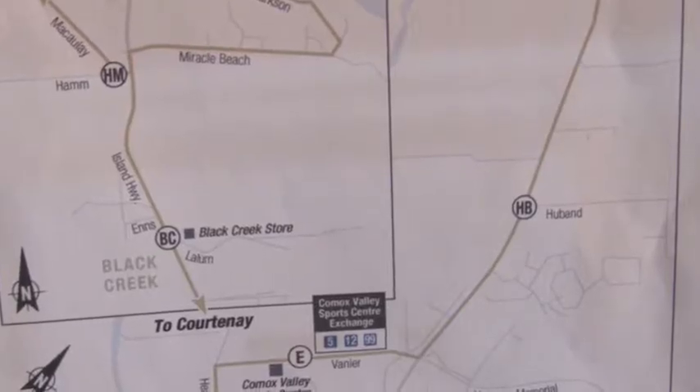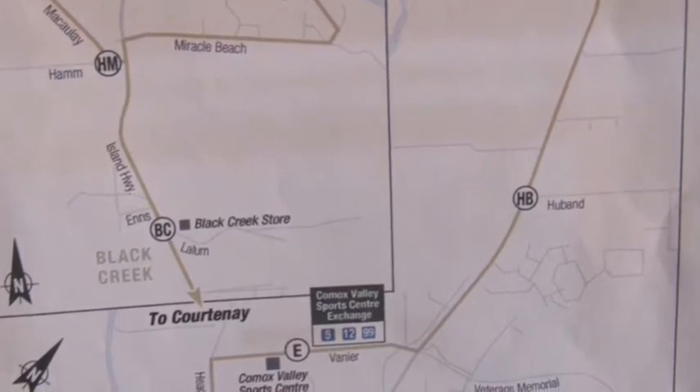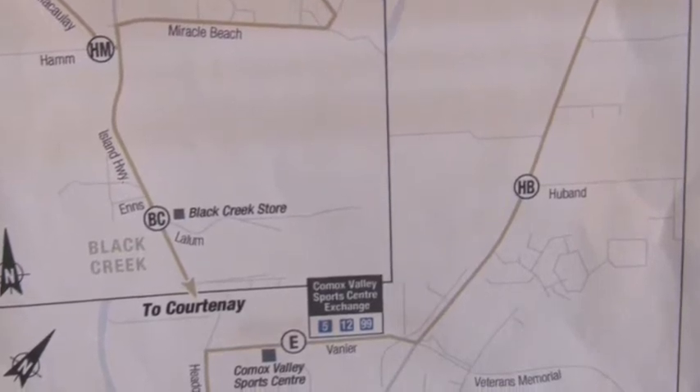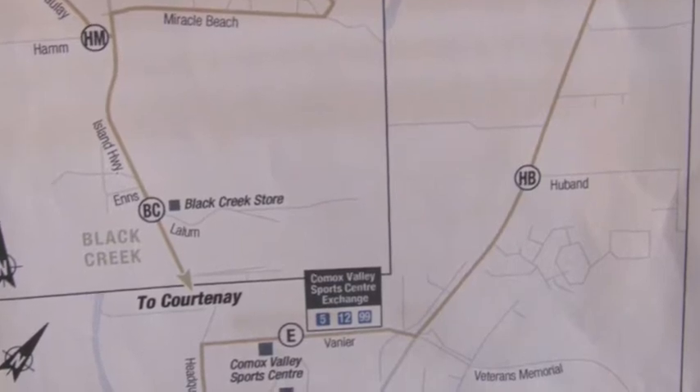The number 12 North Valley Connector travels from Downtown Courtenay to the Comox Valley Sports Centre, out to the Island Highway, through Merville, then through Black Creek, all the way out to Oyster River where you can hook up with the Campbell River Transit Service.